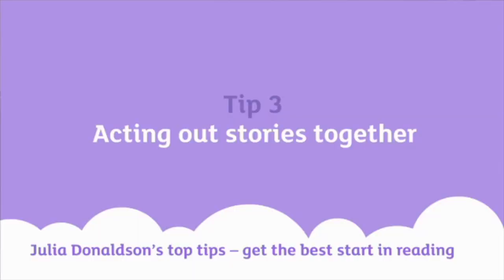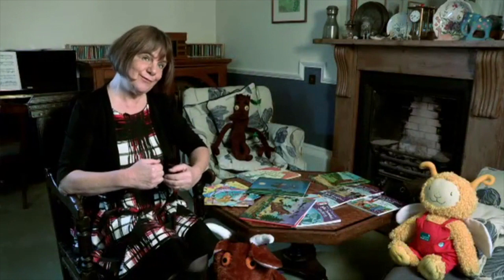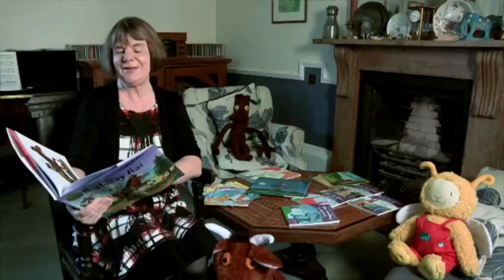Another thing you could do is to act the stories out a little bit with your child, taking turns to do the different voices. I'll try and give a little demonstration. This is another of my books, The Highway Rat. He's a very wicked character and he steals food from poor, innocent travellers. You could maybe act the highway rat — actually, your child would probably like to be the highway rat, and you could be the innocent traveller.